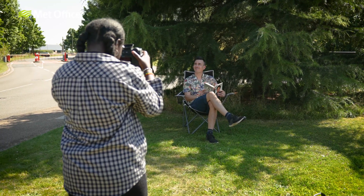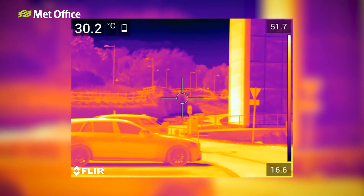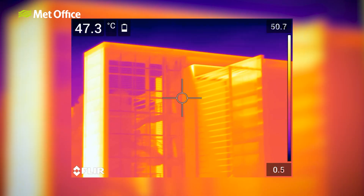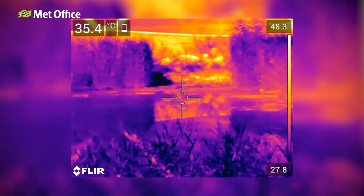The thermal camera measures the infrared radiation emitted by various objects. Hotter objects such as tarmac and buildings emit more infrared radiation and show up as brighter in the camera footage. Cold objects such as trees and grass appear darker.